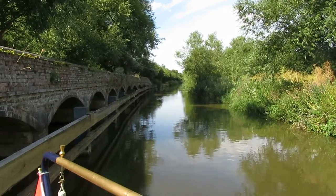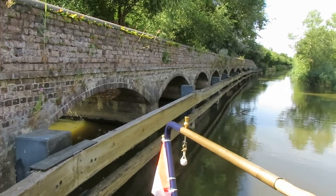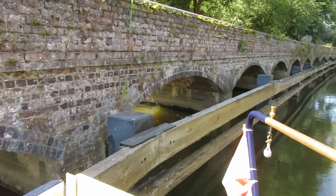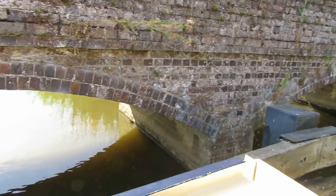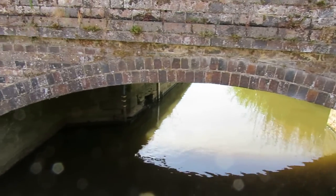This is the Oxford Canal, and this is the River Cherwell that goes under this bridge. We actually only joined it for about 50 meters of that.